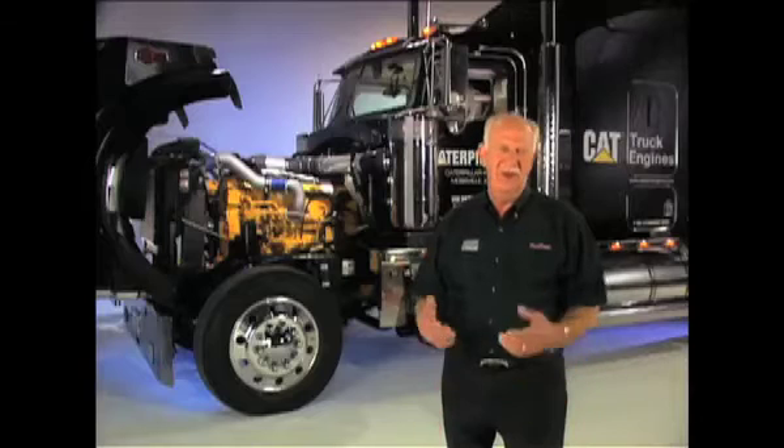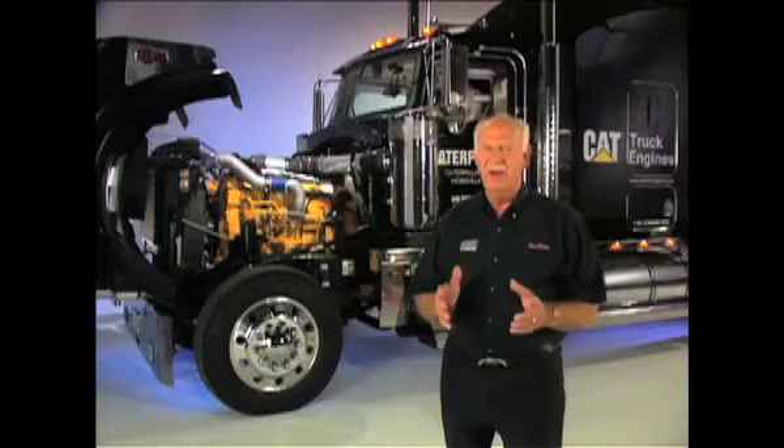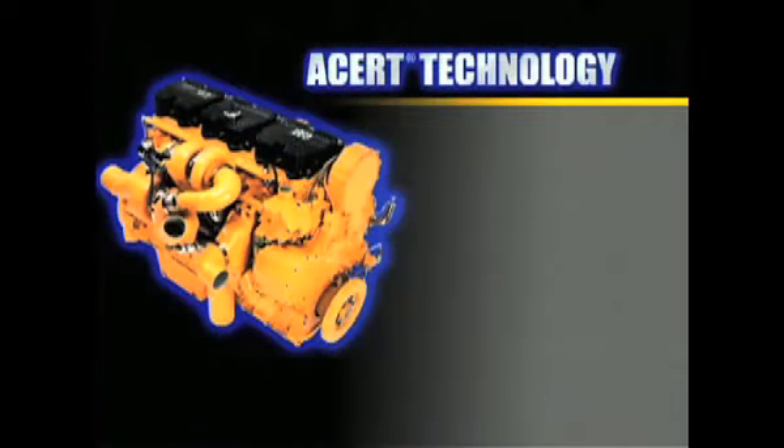I'm Phil Hook, and this is one of the most impressive engines on the market today — a heavy-duty CAT C15 with ACERT technology. I've been working with truck drivers and their CAT engines for over 20 years, and I've seen a lot of changes, but never anything quite like this. You might already know about the four systems that make ACERT technology unique.